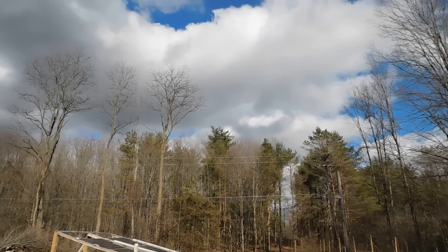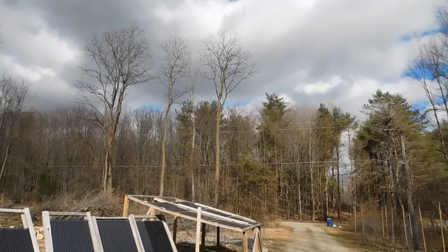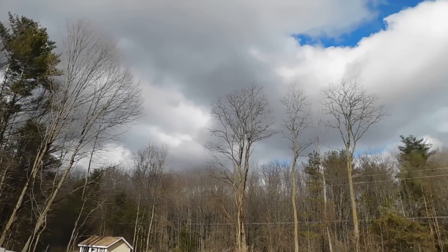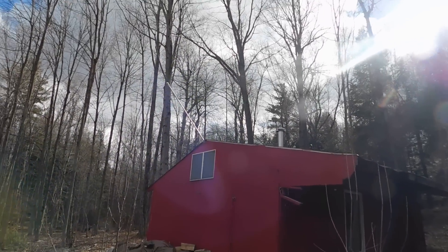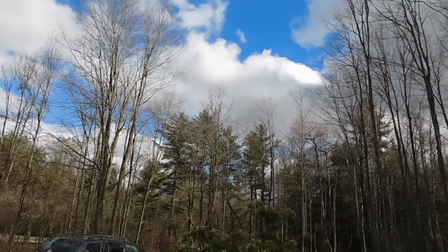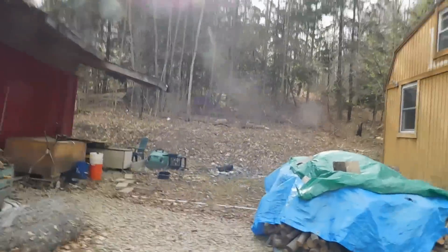Hey everybody, Prepper Nurse One here. Today is Tuesday April 9th 2019. You can see the clouds are coming in now — we've actually had a very very good day. It's probably high 50s today here at the homestead, but now the clouds are moving in and I want to show you something real quick.